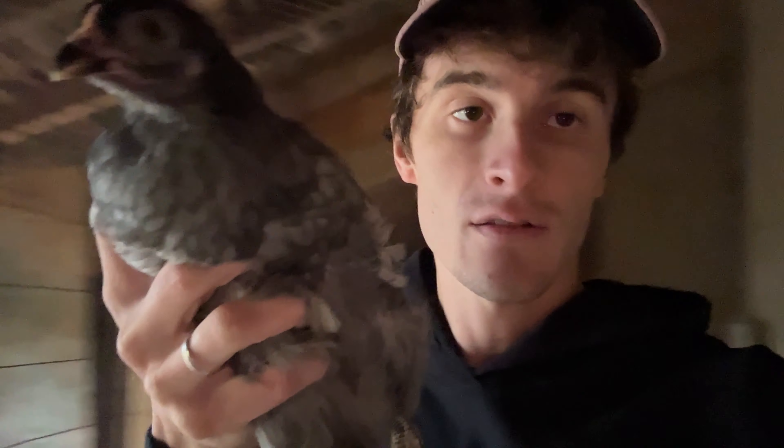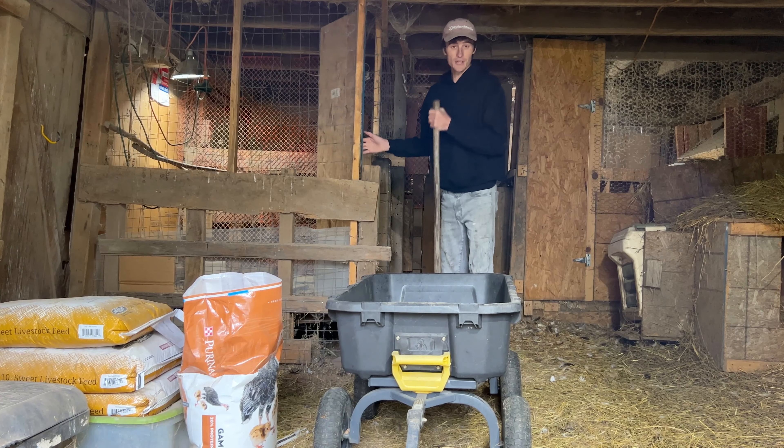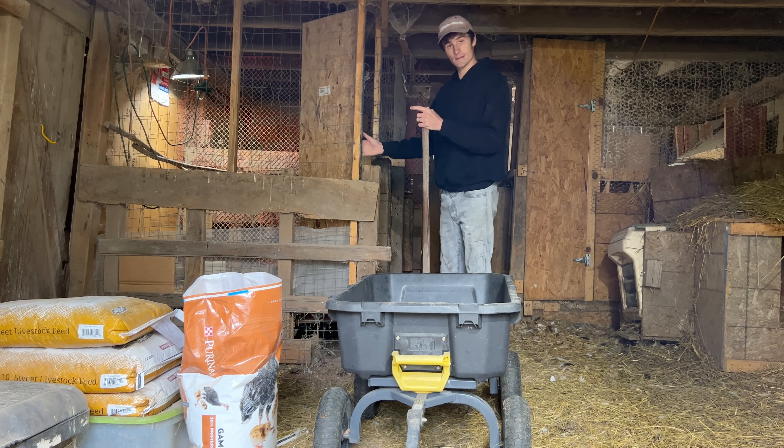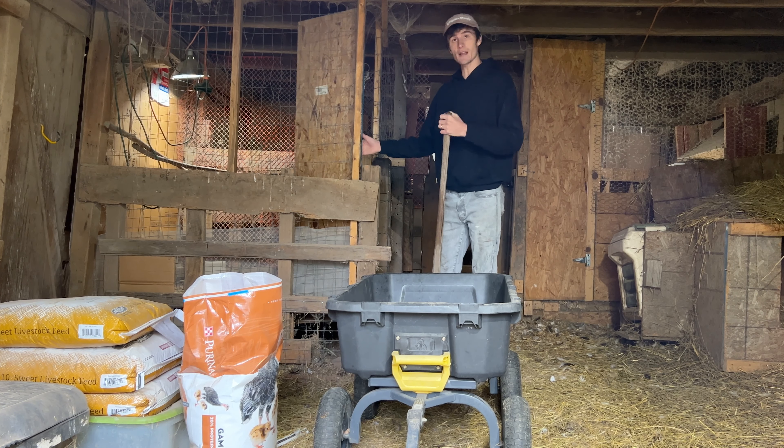Besides the quail coming out of the cage, there's also this chick that's been growing up with the quail for a little while, and I'm gonna let her go with the adults today because it seems like a good day to do it. I'll keep an eye on her making sure she's doing okay. We're just gonna shovel all the junk out of here into this little wagon and then take the junk away and fill it with new good stuff.